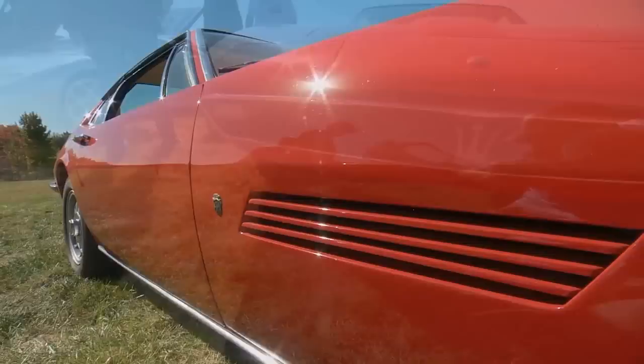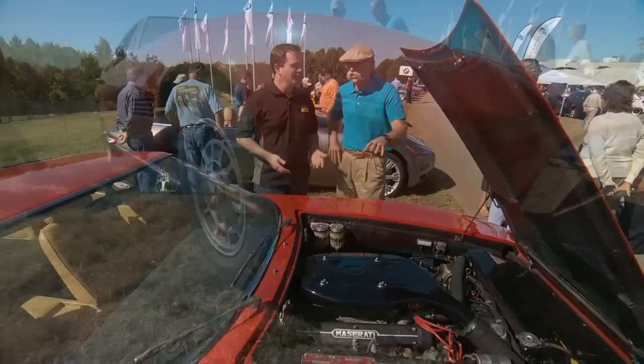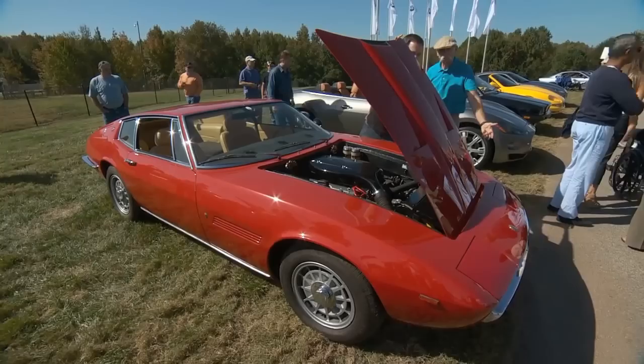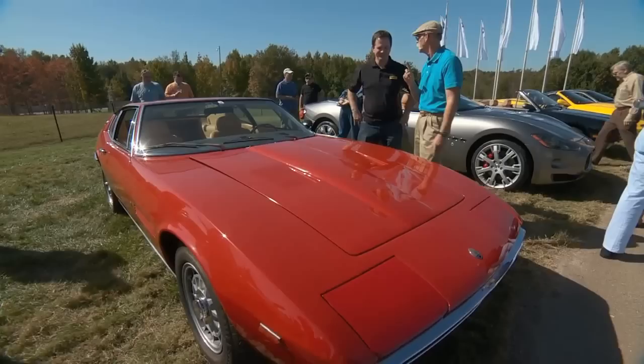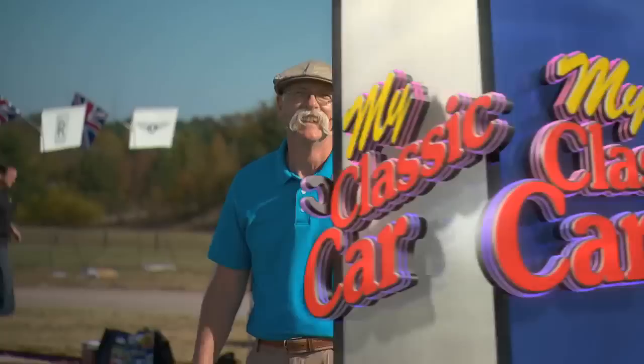Does this get driven at all, or is it just a show car now? For me it's a shame to put a car in good condition and not drive it — or just start the engine once a month. No — drive it. So is it wonderful to drive? It's a beautiful car to drive. Close it back down for me, because I just absolutely love the lines of this car. I've always loved it, I've always wanted one — someday I will own one. Greg, this is a beautiful, beautiful car. 1969 Ghibli 4.7. Thanks for bringing it out.